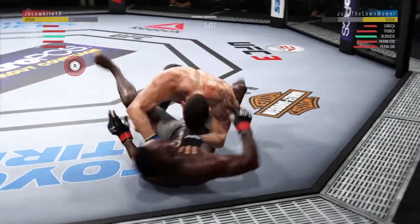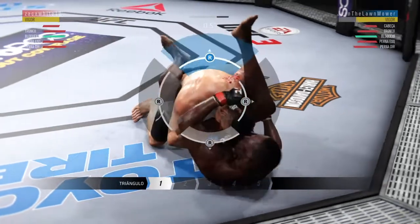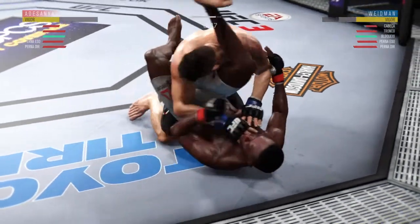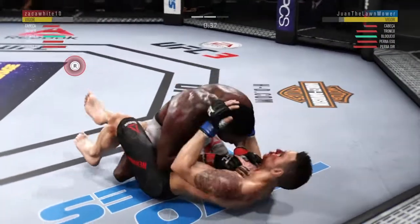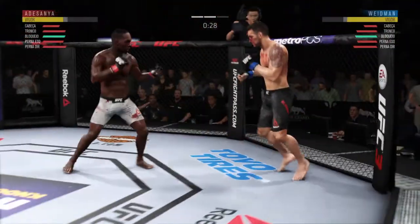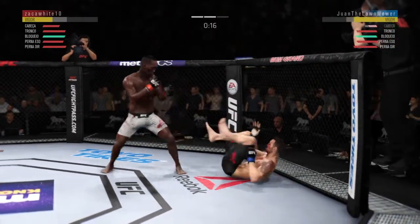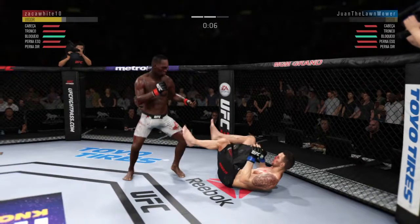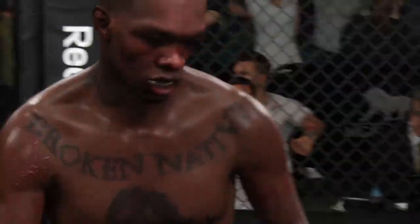Beautiful left hand there. Full guard. Looking for a triangle. Grabs his ankle, pulls down on his shin. But he doesn't have it anymore. Hits the reversal, now in half guard. He gets up again, but he looks hurt. Ten seconds to go here. Let's see what happens. And now he goes with the leg kick and the clinch. This man can do it all. Nice job by Widen.